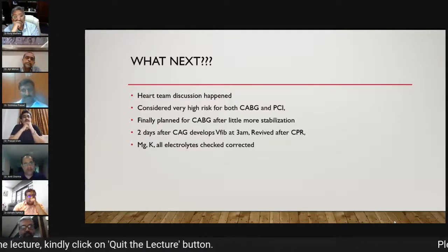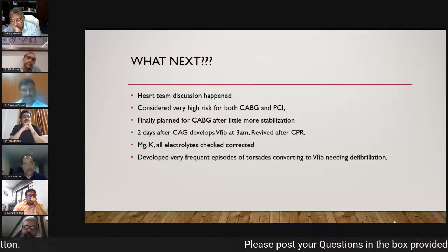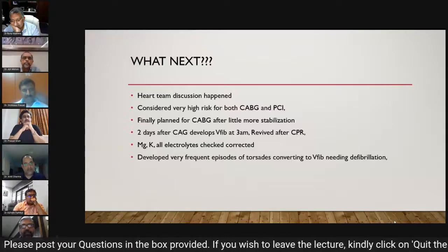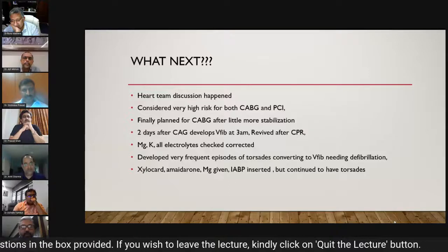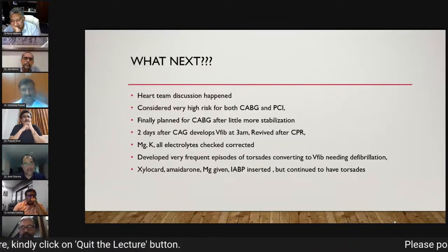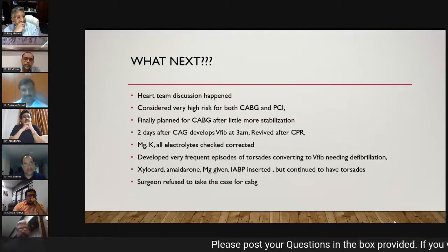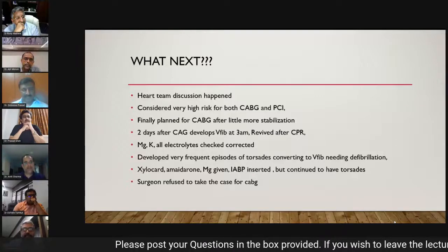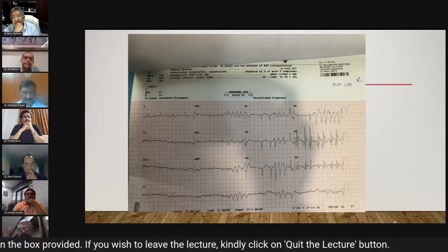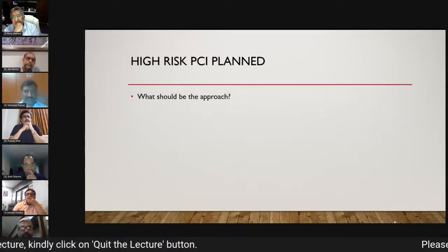He was revived with CPR. Magnesium, potassium, and all electrolytes were checked and corrected, but he developed very frequent episodes of torsades converting to ventricular fibrillation requiring defibrillation — this became a very frequent phenomenon. IABP was inserted immediately, all anti-arrhythmic drugs were given, but torsades continued. Surgeons were called for emergency CABG but refused.